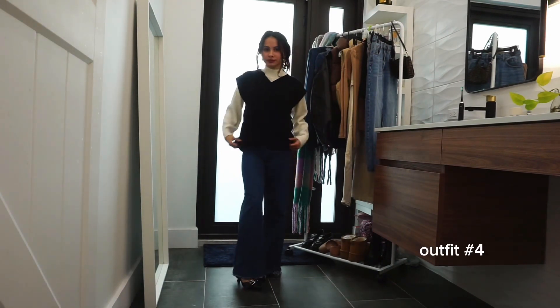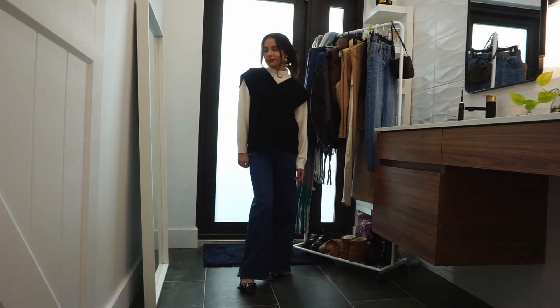For outfit 4, I grabbed a black sweater vest and layered it over my high neck top.